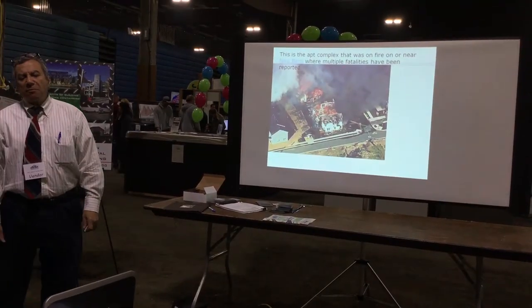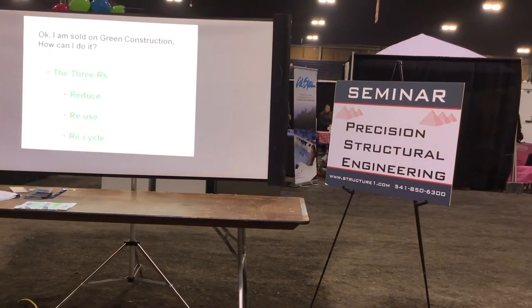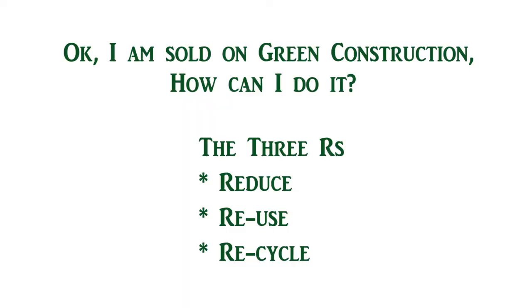Look at this subdivision here. If one house catches fire, unfortunately sometimes the rest of the neighborhood or block is gone. We need to make it green — we need to do the three R's: reduce, reuse, and recycle. We're going to be reusing and recycling right now by using cargo containers.